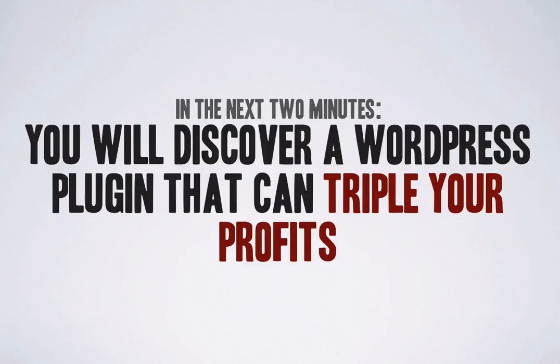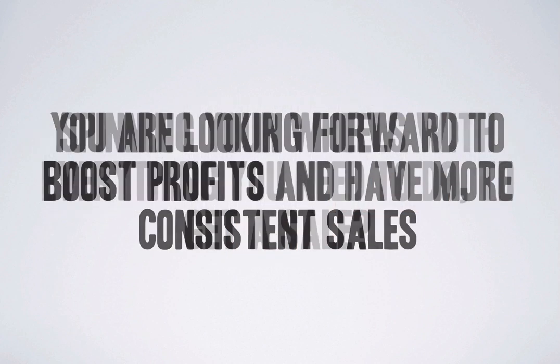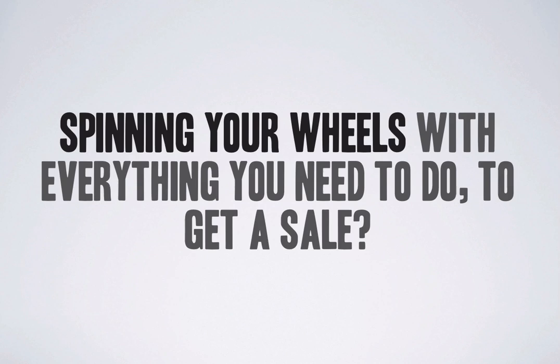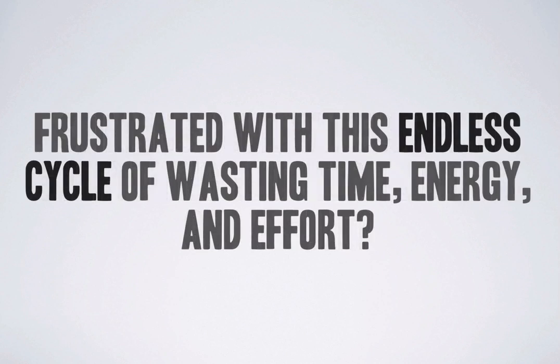In the next two minutes, you will discover a WordPress plugin that can triple your profits. You're running or developing an e-commerce site and looking forward to boosting profits and having more consistent sales. Maybe you feel like you're spinning your wheels with everything you need to do to get a sale, frustrated with this endless cycle of wasting time, energy and effort dealing with all the challenges of generating enough sales to make a profit.